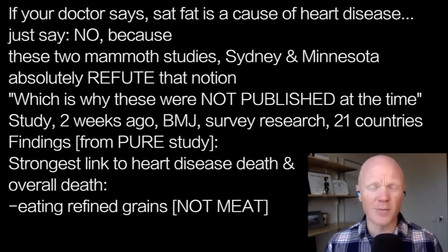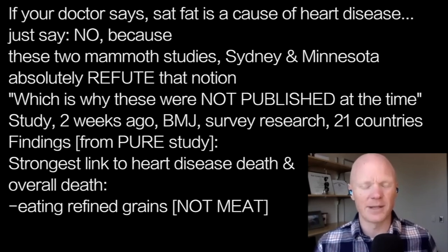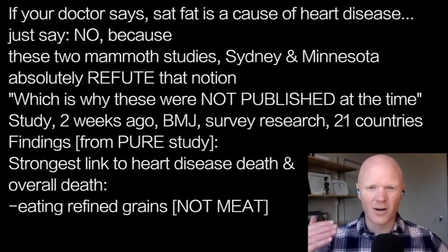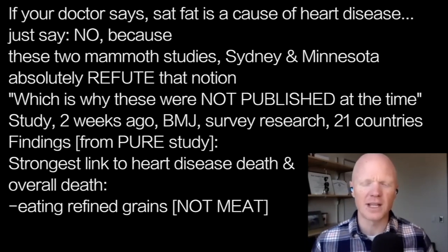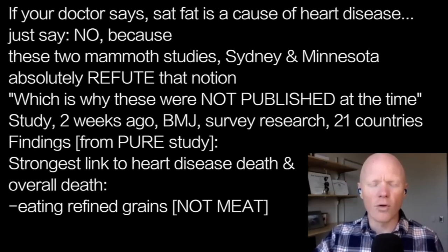One last comment: a study published just two weeks ago in the British Medical Journal — we'll include the link. This is a correlational study based on surveys, from 21 countries involving tens of thousands of people. They found that one of the strongest links to heart disease death and overall death was eating refined grains. That further shifts attention away from saturated fat. They didn't find meat was the problem; it was the consumption of refined grains. This is coming from what's called the PURE study — P-U-R-E — that anyone can look up.